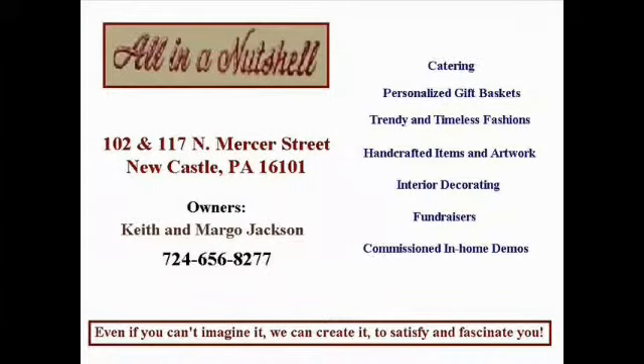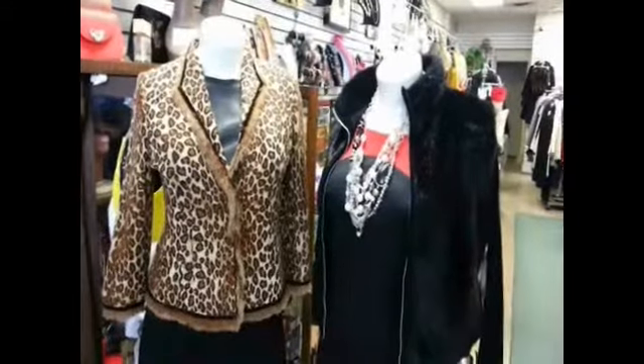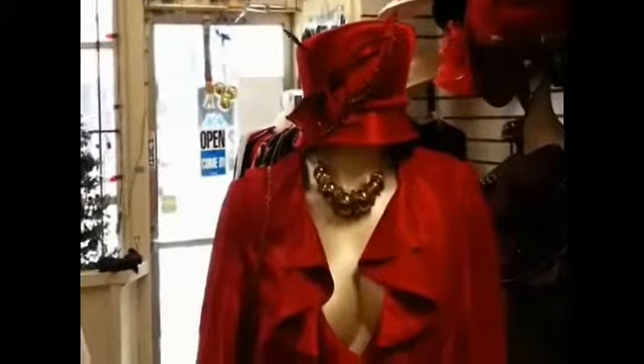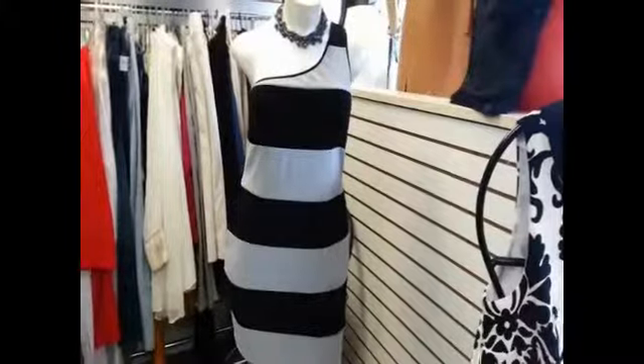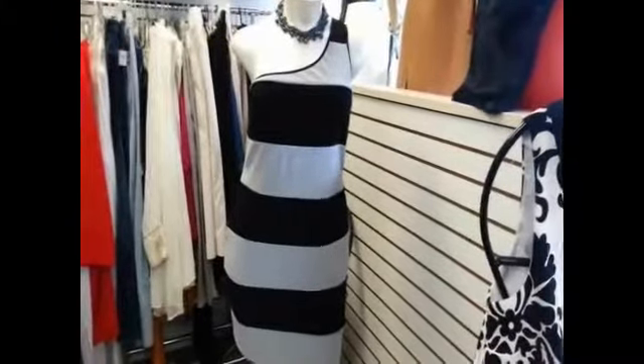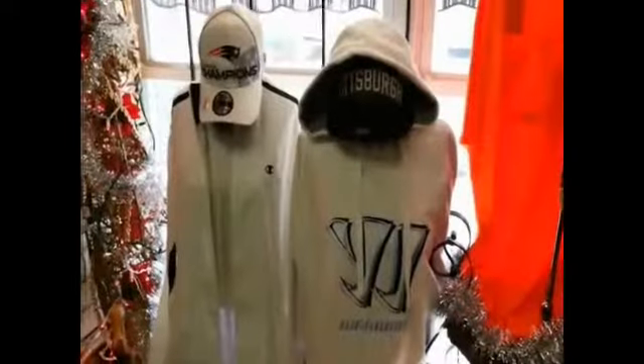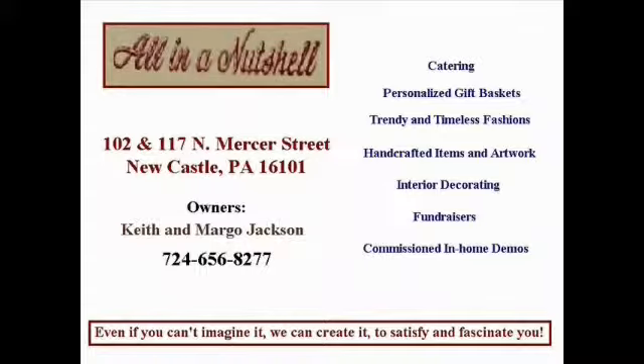All in a Nutshell, 102 and 117 North Mercer Street in Newcastle. Visit Keith and Margo Jackson for that new look — the latest in women's and men's clothing. Treat yourself today. You'll be glad you did.